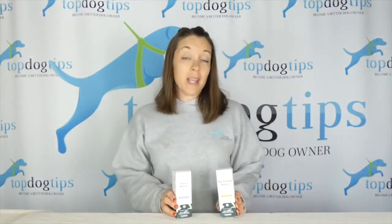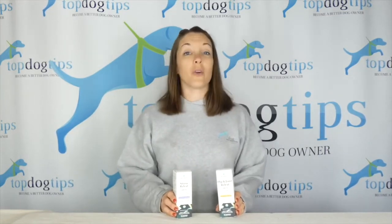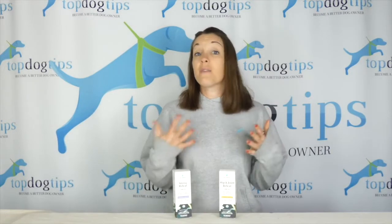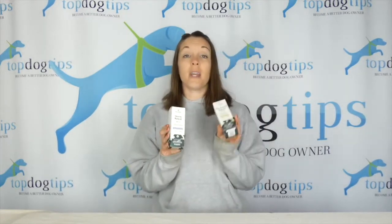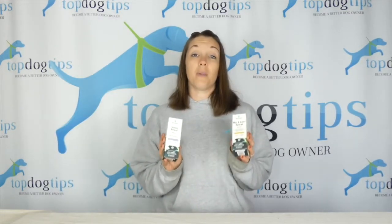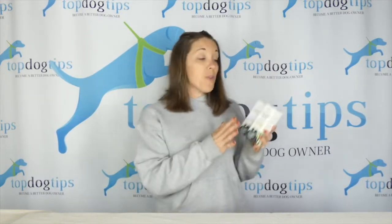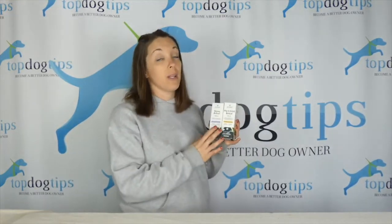If you've been thinking about trying CBD or hemp with your dogs but it's either too expensive or you're not sure you want to make the investment, this is your chance to win a stress relief and a hip and joint relief formula from our friends at Pet Relief. These are both hemp oils, both 600 milligram bottles, so they're for medium and large breeds.